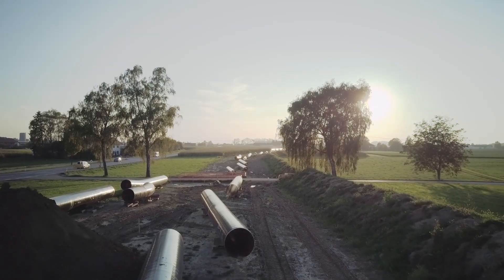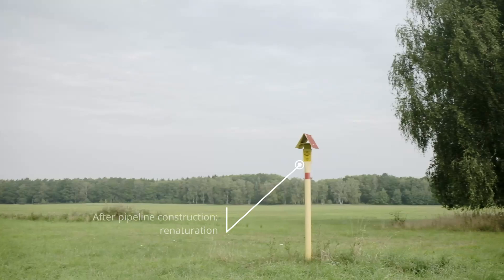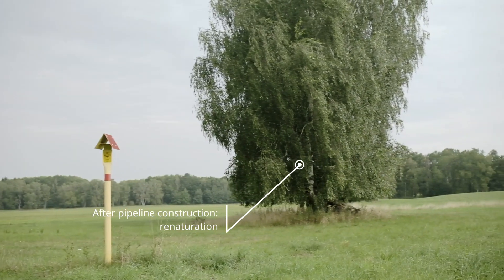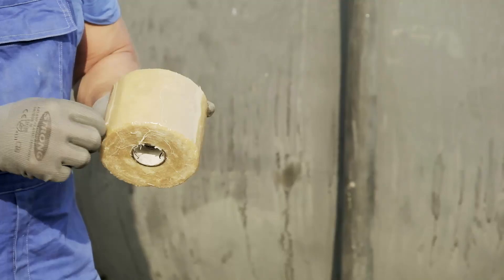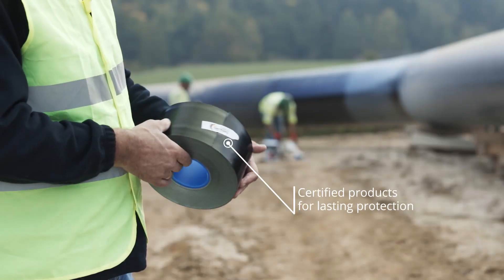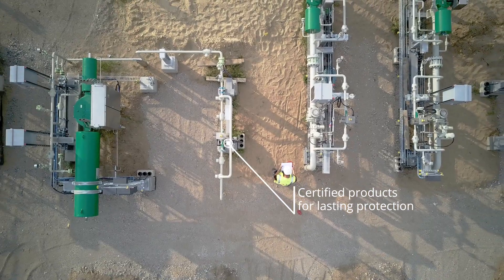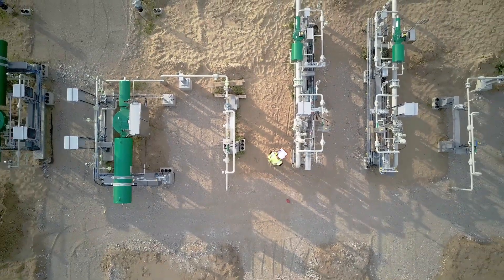But after completion, the route of the pipeline is barely visible. This result is achieved with comprehensive renaturing, certified products that are safely applied and provide lasting protection, ensuring an environmentally friendly flow of energy.